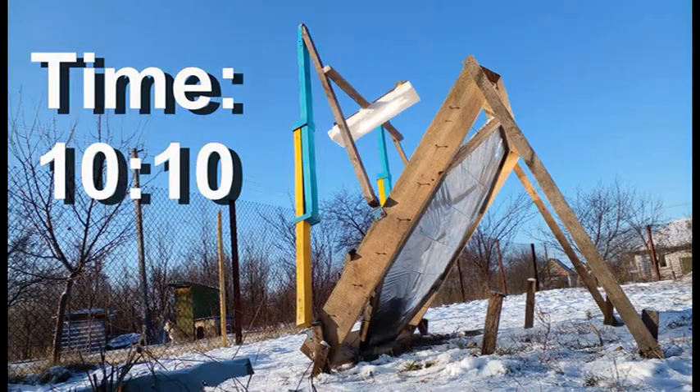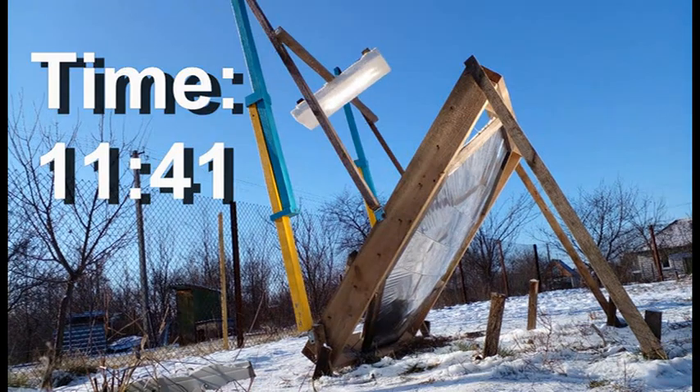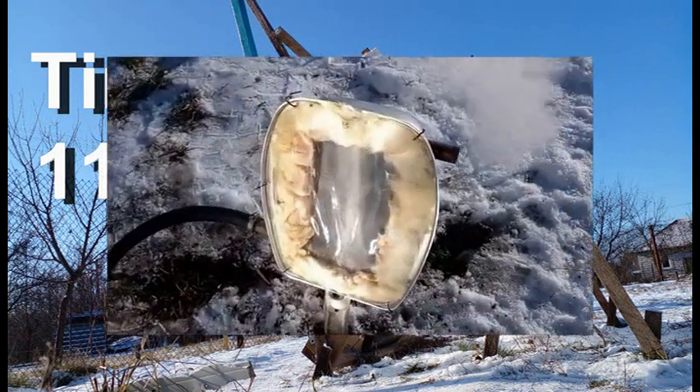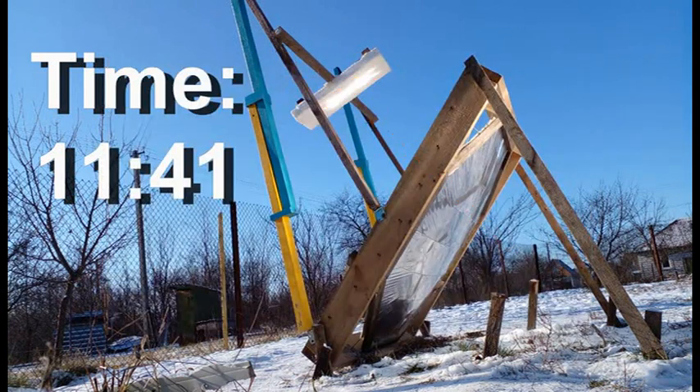Now I will show the same, but more slowly. We understand that this screen simulates the receiver for heating liquid up to 300 degrees Celsius by this spot of solar radiation.